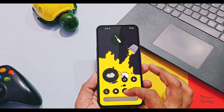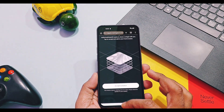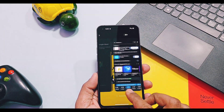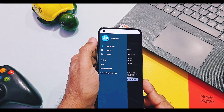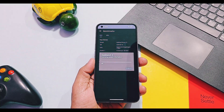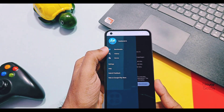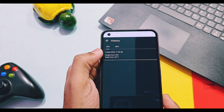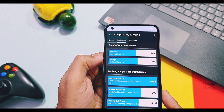Along with these features and changes, enhancements have been done for system stability and performance optimizations. As I don't have Nothing Phone 2 and 2a I can't show their performance improvement, but on Nothing Phone 1 performance is really very good — everything is running smooth. I did Geekbench testing and got scores of 962 and 2917 for single-core and multi-core CPU performance tests.